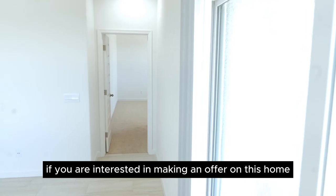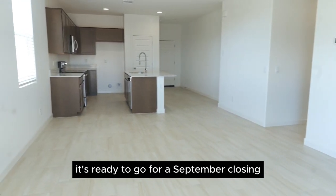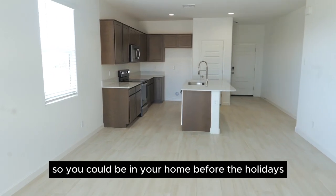Now, if you are interested in making an offer on this home, definitely reach out to me as soon as possible so we can get you in to see it. It's ready to go for a September closing, so you could be in your home before the holidays.